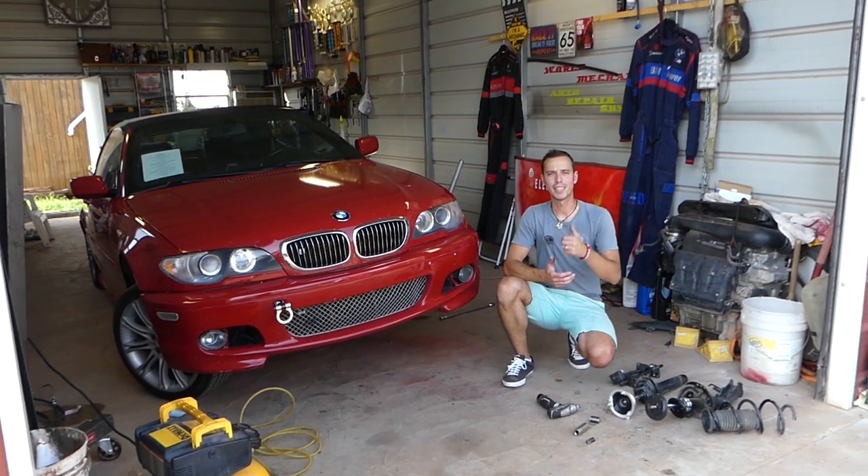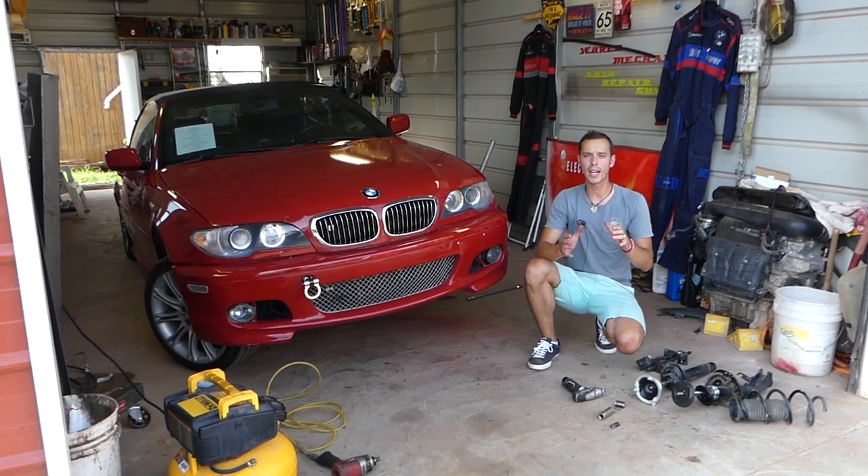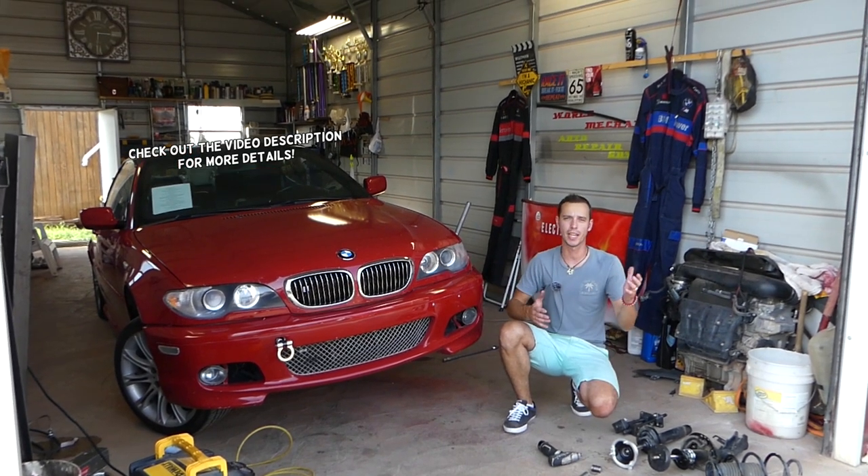Hey guys, welcome back to Auto Repair Guys. Thank you for watching and subscribing to the channel. In today's video, what we'll be doing here will work on any car — doesn't matter if you have a BMW, Audi, Ford, Mercedes, Chevy — whatever it is, it will work.